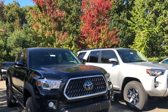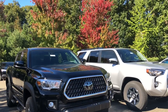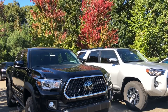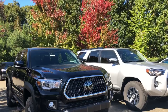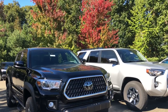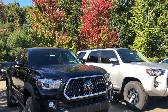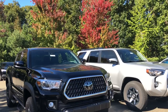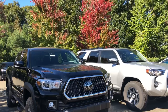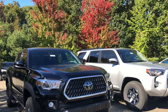A few specifications — rounding to the nearest whole number. The Tacoma is a lot longer than the 4Runner: 212 inches long versus 191. They're close in overall width — 75.2 for Tacoma, 75.8 for 4Runner. Height is actually closer than I thought: the Tacoma is 70.6 inches tall, the 4Runner is 71.5. Now gross vehicle weight rating, GVWR.